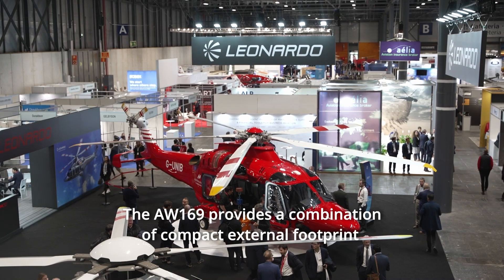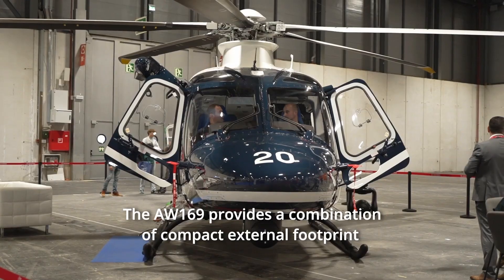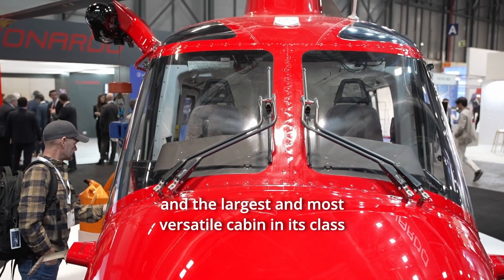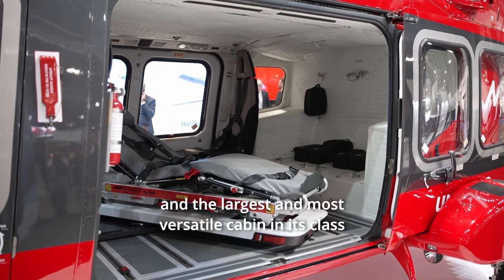The AW169 provides a combination of compact external footprint and the largest and most versatile cabin in its class.